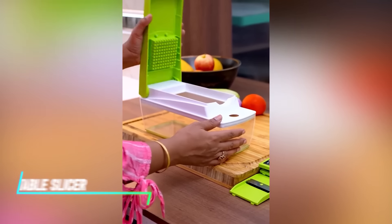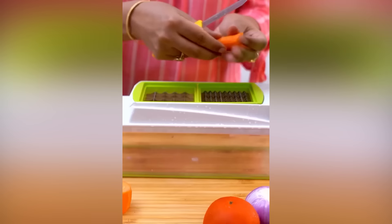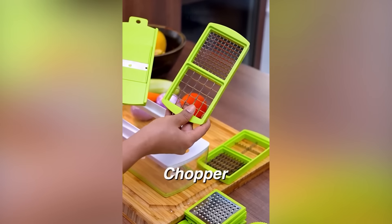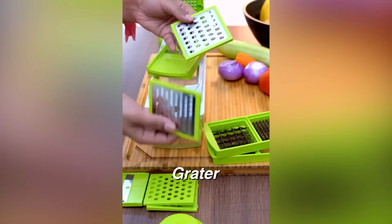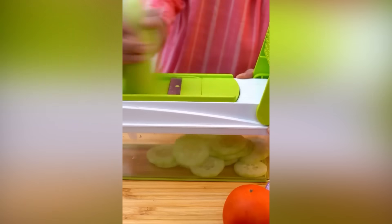The Value Vegetable Slicer Cutter is a great tool for whipping up healthy meals in the kitchen. Think of it as a helping hand for chopping and slicing vegetables. These slicers typically have different attachments that let you cut veggies into various shapes and sizes, from thin slices to julienne cuts, making food prep a breeze.